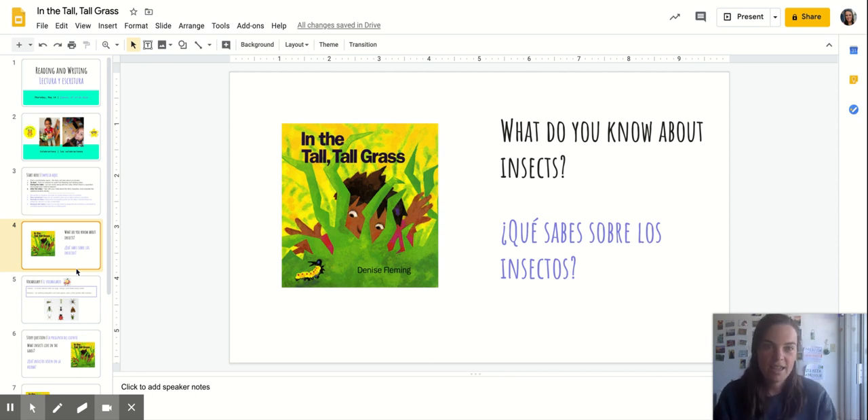So to get your brains ready, think about what do you know about insects? What are some insects that you've seen or that you know about already? I'm thinking that I've seen ants a lot in the park when I've been walking this week and I know that they're insects that live in the grass. What other ones can you name?